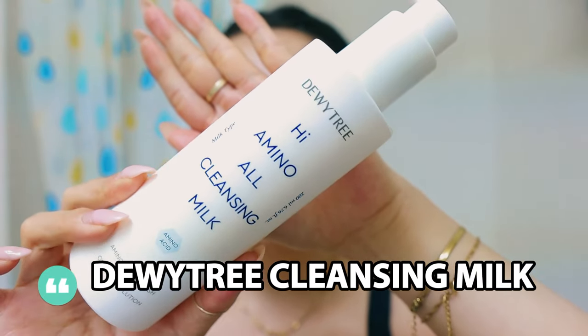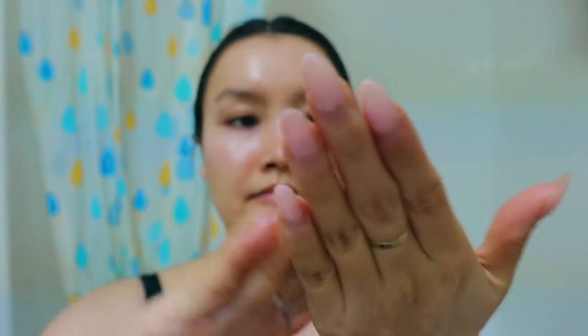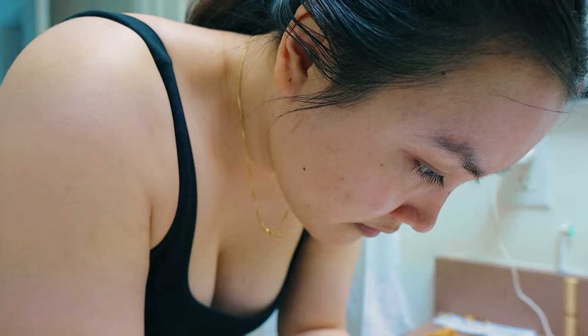First, I have this cleansing milk — the Dewy Tree High Amino Cleansing Milk. There have been a lot of videos about cleansing milks lately. They're basically super gentle and don't strip your skin, so if you have dry skin you really need to try this. It literally feels like a lotion. I've used non-foaming cleansers from CeraVe and Cetaphil before, but this has a very interesting consistency — like a very thin lotion.